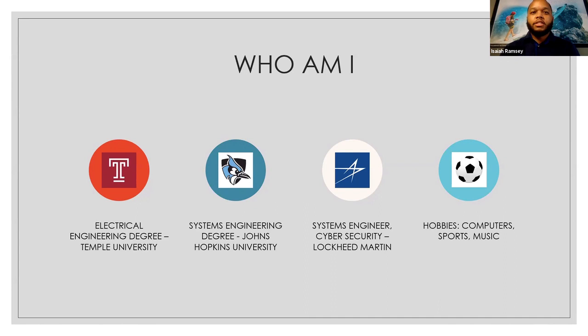I got my master's degree in systems engineering from Johns Hopkins. So I went from Philly, came back to Baltimore, and did my graduate school degree there. I currently work as a systems engineer — there's that connection between my education and what I do day to day. I work for Lockheed Martin as a systems engineer with a focus on cybersecurity, which is a very popular and very important area these days.